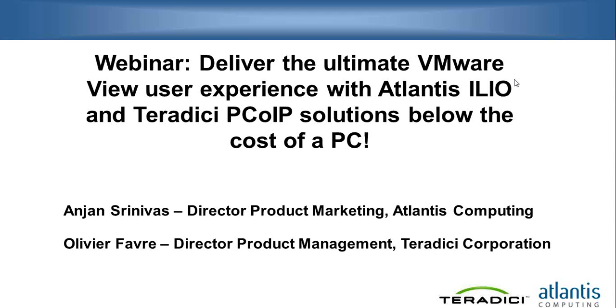My name is Anjan Srinivas. I'm the Director of Product Marketing at Atlantis Computing, and I'm joined by Olivier, who is the Director of Product Management at Teradici Corporation. We are going to walk you through the key essence of technology that really impacts the user experience and makes the complete virtual desktop experience very high — that your users will want to accept and embrace this technology, but without having to pay a very high cost for overall producing this user experience in your virtual desktop environment.